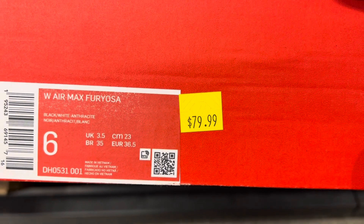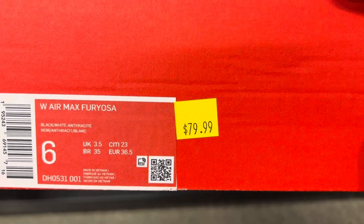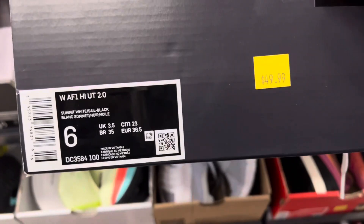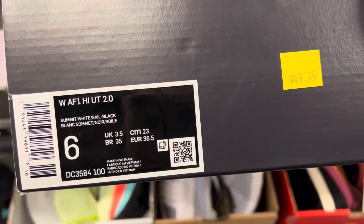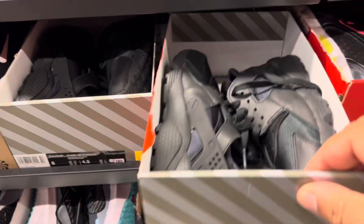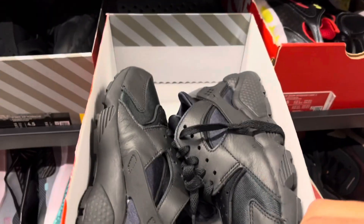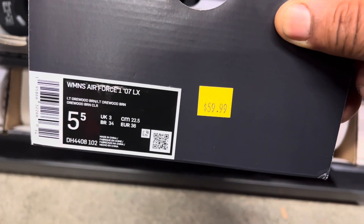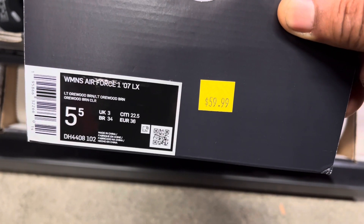Air Max for Roses, size 6, going for $79.99 - we got the red colorway and the white colorway. Size 6 and a half on this one. Looks like we got these Air Force One High UT 2.0, size 6. Number three, $9.99 at women's, and a bunch of all-black Garaches $59.99, size 6. A bunch of these Air Force Ones, Air Force One 7 LX on the light or wood, size 5.